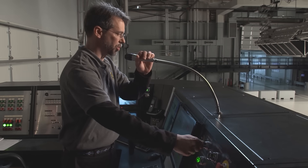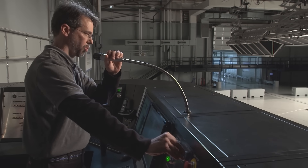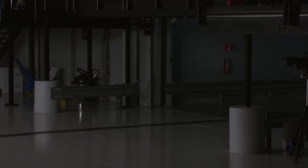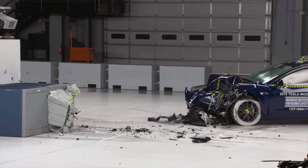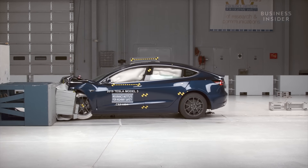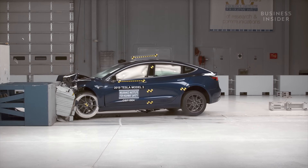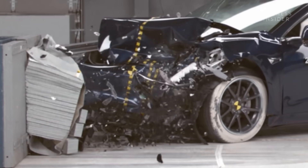The test will commence in four seconds, three, two, one. This crash looks bad, but you'd actually be safer than you think, much in part thanks to a key missing component: an engine.